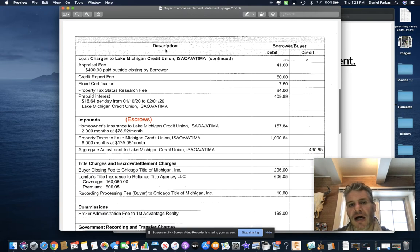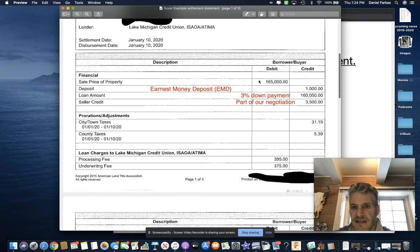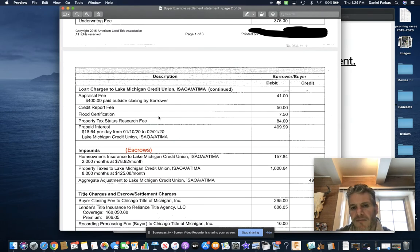Down here on page two, you have other costs associated with purchasing a home. Anytime you get a loan, there is most likely going to be an appraisal. An appraisal is a third-party company coming in and verifying that the house you just purchased for $165,000 is a reasonable value. The bank does not want to loan $165,000 on a house that is only valued at $100,000 on the market — that's just not a good loan for them.